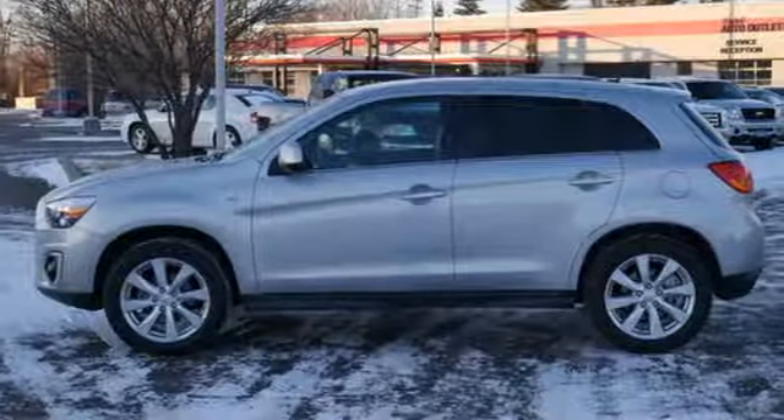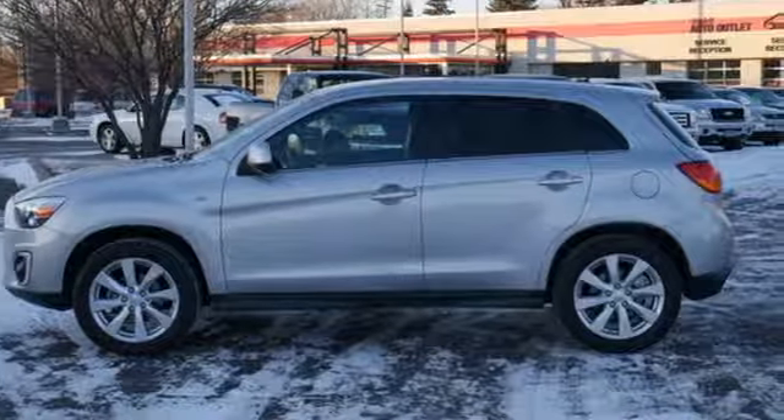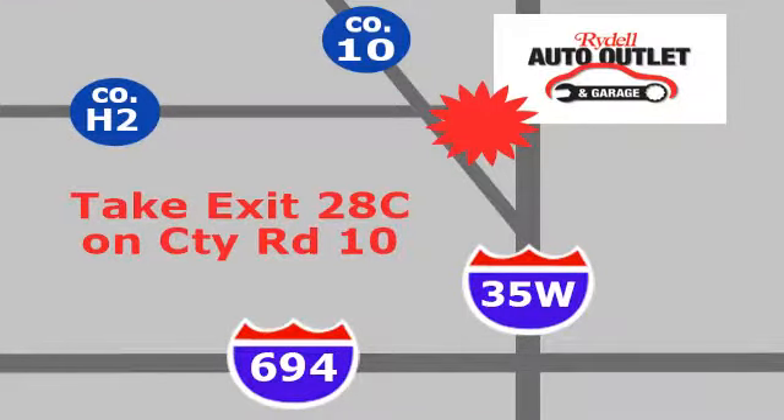Mitsubishi — pursue your passion. Experience it for yourself today. Your satisfaction is our goal. We are conveniently located at 2375 County Road 10 in Moundsview, Minnesota.